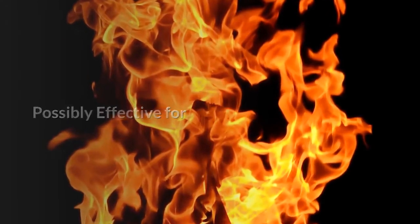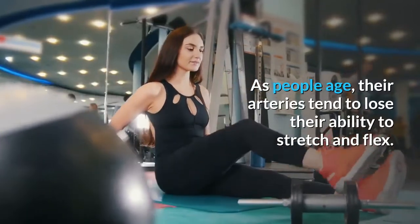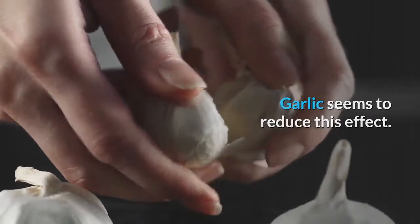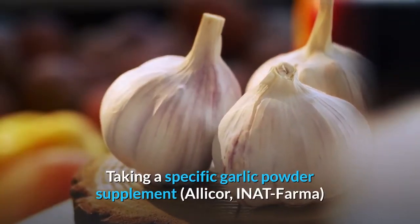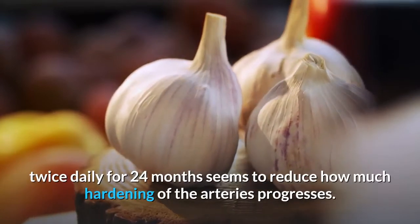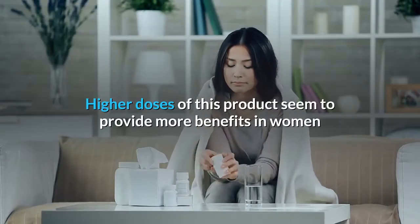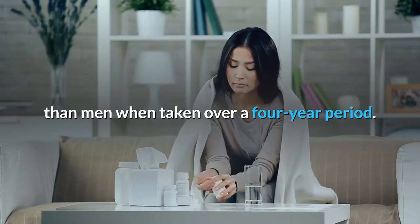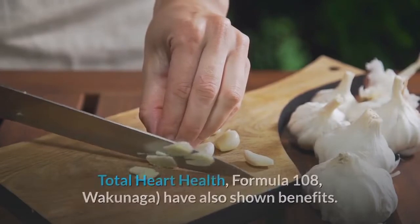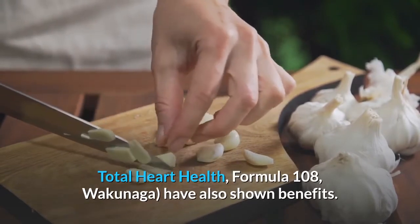Possibly effective for hardening of the arteries (atherosclerosis): As people age, their arteries tend to lose their ability to stretch and flex. Garlic seems to reduce this effect. Taking a specific garlic powder supplement (Alicor, Inat Pharma) twice daily for 24 months seems to reduce how much hardening of the arteries progresses. Higher doses seem to provide more benefits in women than men over a four-year period. Research with other products containing garlic, such as Kyolic Total Heart Health Formula 108 (Wakunaga), have also shown benefits.